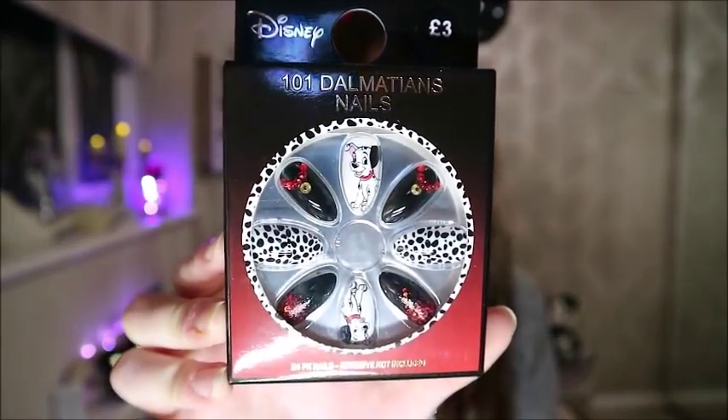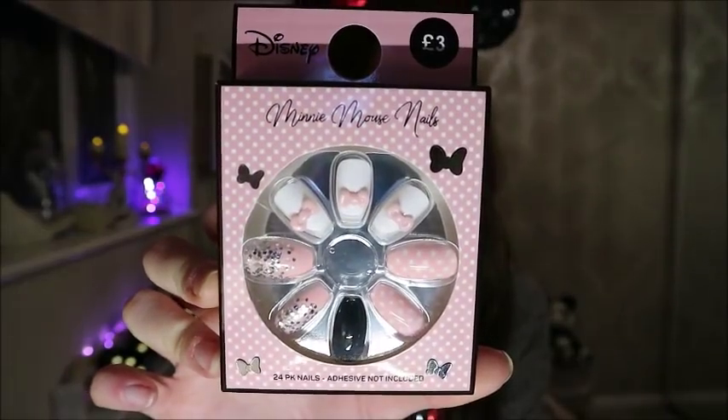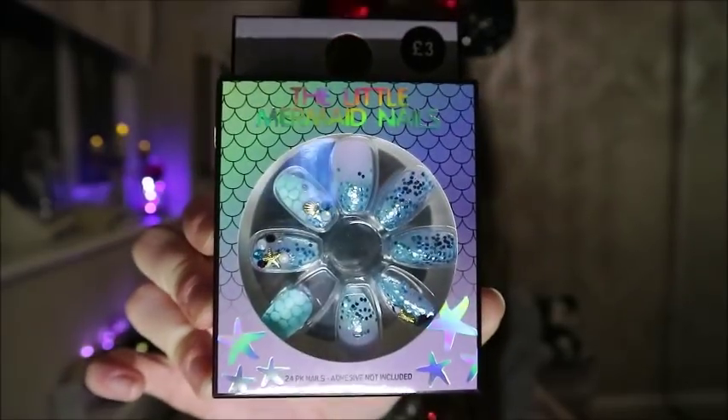Next up from the nail range is 101 Dalmatians - you've got a couple of dalmatians, black and red nails, and then polka dot nails for the spots. They also did a Minnie range but not the classic Minnie colors - it's baby pink and white. You've got baby pink polka dot nails, black ones, a pink one with glitter, and then three with little pink bows. Lastly, the Little Mermaid nails - I've already opened these so one isn't sitting right in the box, but they're all aqua marine colored with glitter on them and little shells.